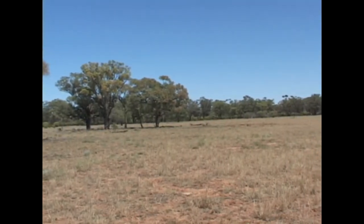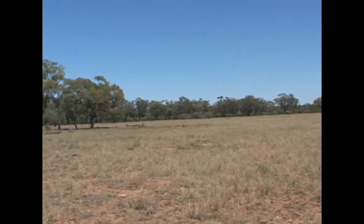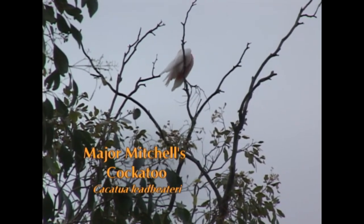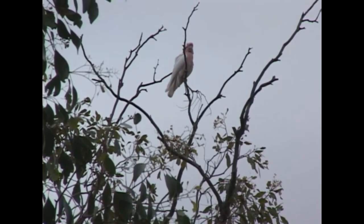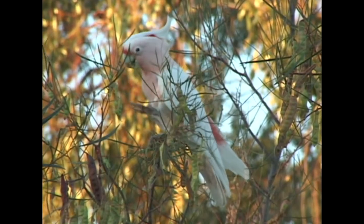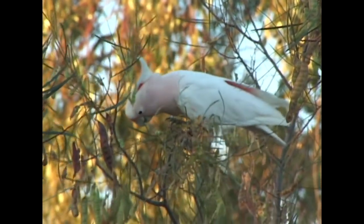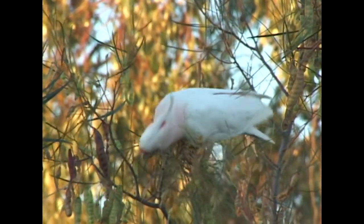Australia's wooded dry country is home to one of the most beautiful cockatoos in the world — the Major Mitchell's Cockatoo. Named after the explorer Sir Thomas Mitchell, it's universally accepted as one of the most beautiful parrots in the world. Charismatic and full of personality, when excited it shows off by raising its stunning crest.